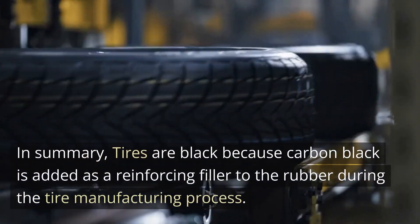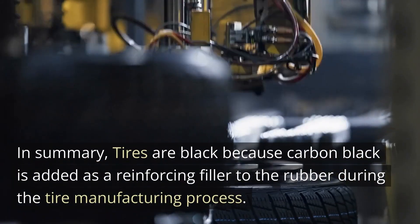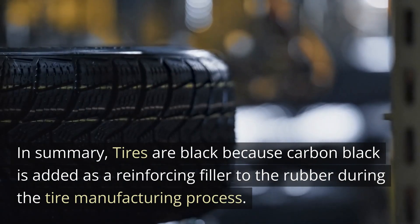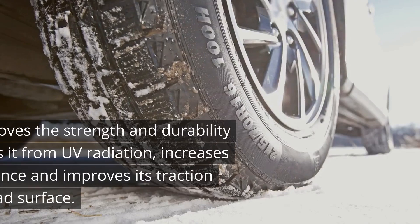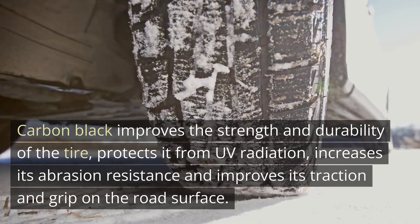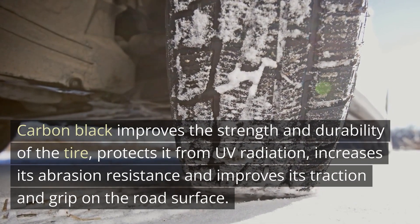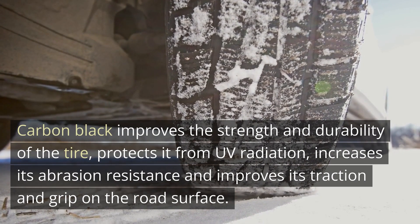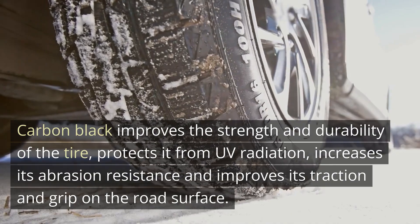In summary, tires are black because carbon black is added as a reinforcing filler to the rubber during the tire manufacturing process. Carbon black improves the strength and durability of the tire, protects it from UV radiation, increases its abrasion resistance, and improves its traction and grip on the road surface.